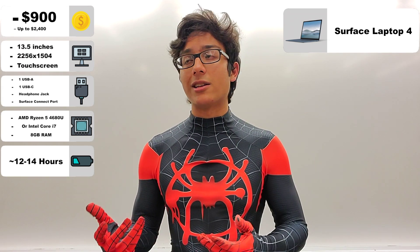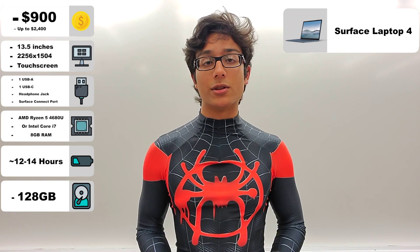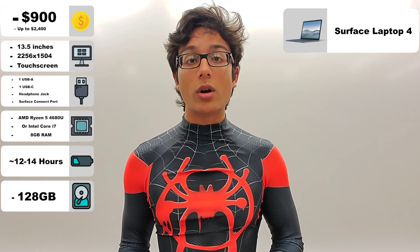For storage, the laptop, as always with Microsoft, is a little disappointing and should be better. One hundred and twenty-eight gigabytes — it should have been more, even at this low starting price. But if you want more storage, you can spec the laptop out up front, which can get a little pricey, or you can get an external SSD.